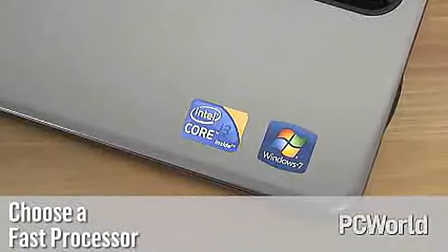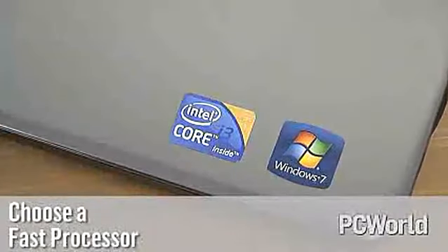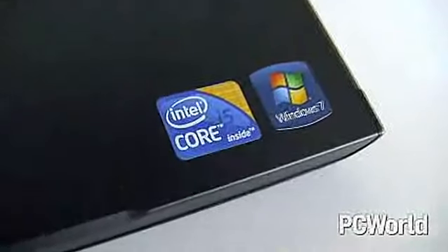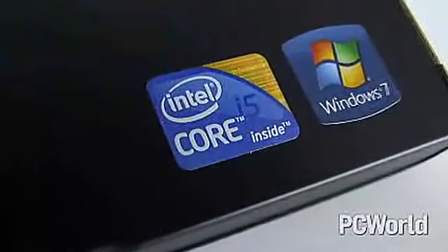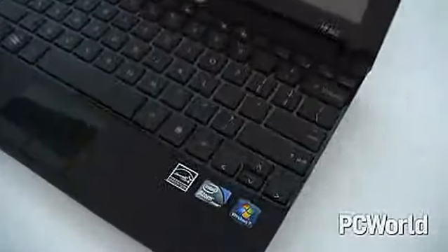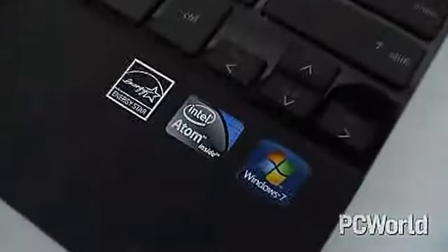No matter what type of laptop you're looking at, there are several factors you should consider. One of the most important is the CPU, which determines how quickly a notebook performs. Intel's Core i3 and Core i5 processors are good choices for speedy operations. However, you won't often find these chips in low-end laptops, which are generally less powerful, or in a netbook, which is likely to run on one of the low-power Atom mobile processors.